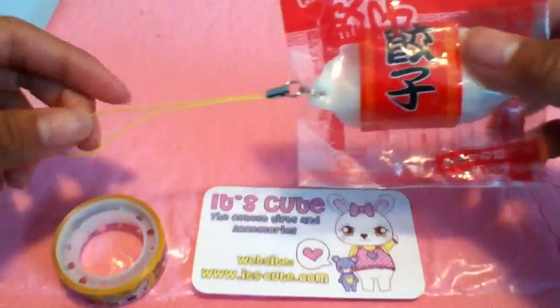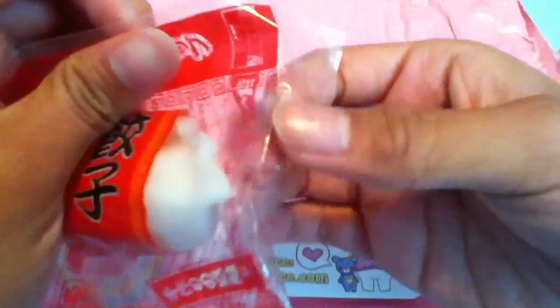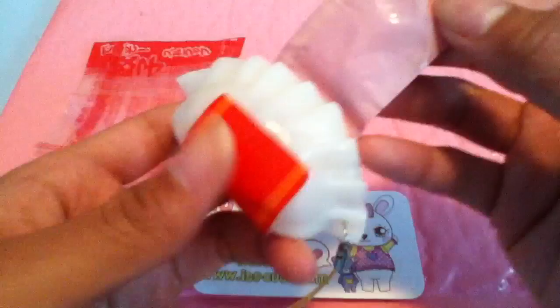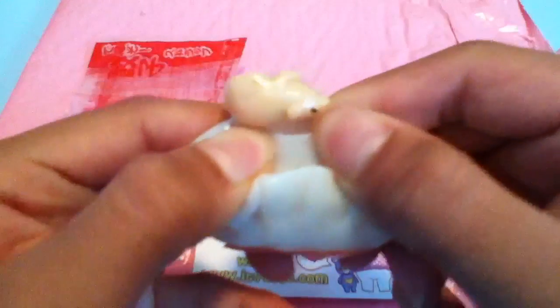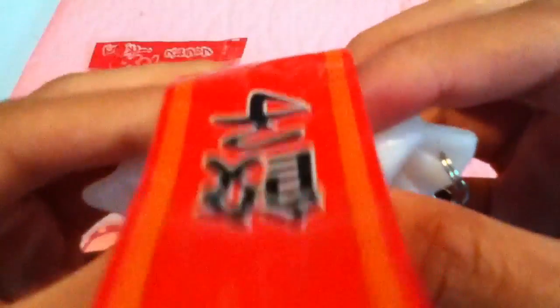Next, I got this Rare iBloom Dumpling Squeeze Toy, and I'm going to take it out of the packaging. Here it is. If you take off this wrapper and squeeze it here, out comes a little pig, because it's like a pork dumpling. I thought that was really cute.